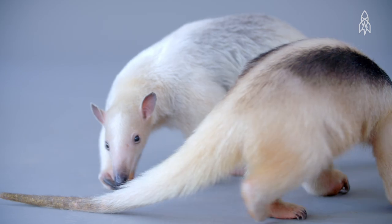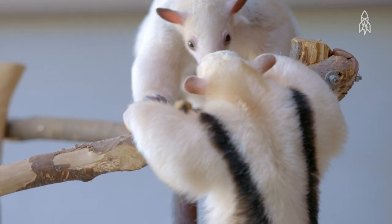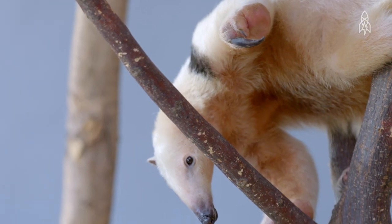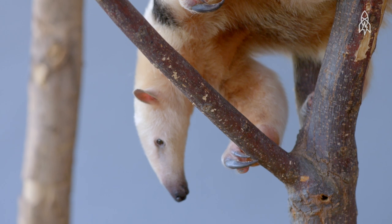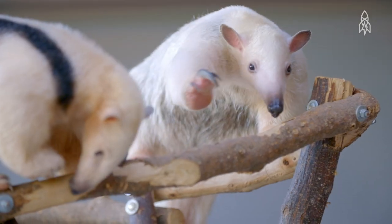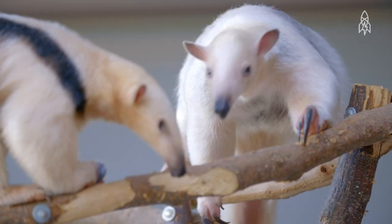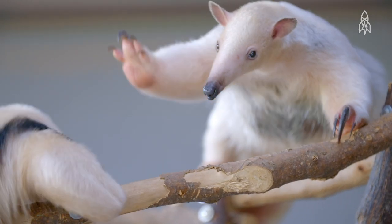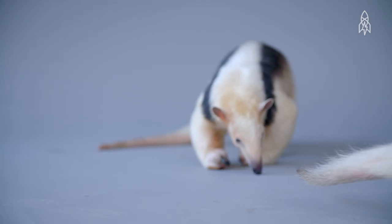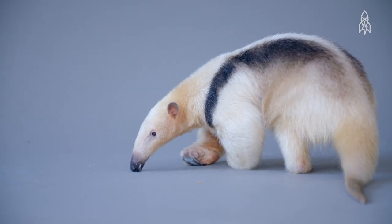Tamanduas are the smaller cousin of the giant anteater. While both species enjoy snacking on ants, Tamanduas are excellent tree climbers, while their larger relatives prefer to stay firmly on the ground. Tamanduas have excellent defense mechanisms for enemies both large and small. If a predator gets too close, the Tamandua will release a powerful stinky spray, four times as strong as a skunk. Its thick, coarse fur keeps angry ants from reaching its skin when dining at an anthill.